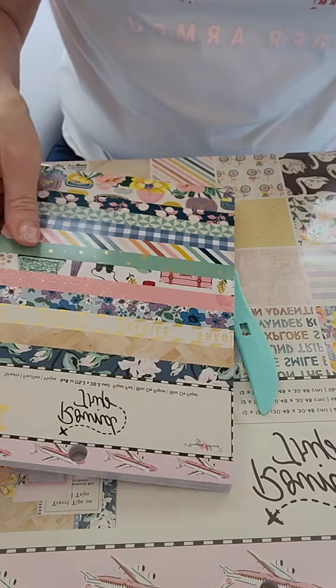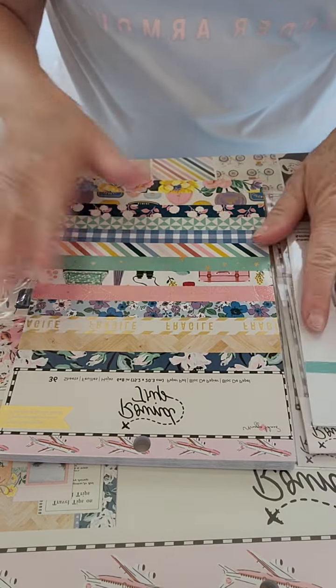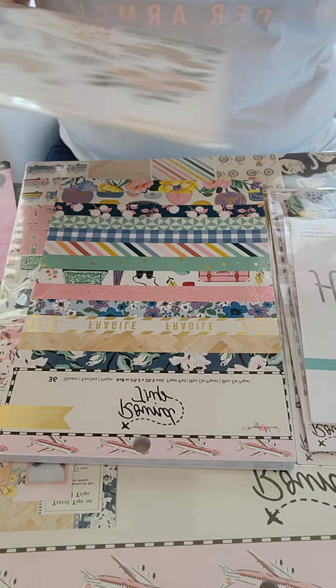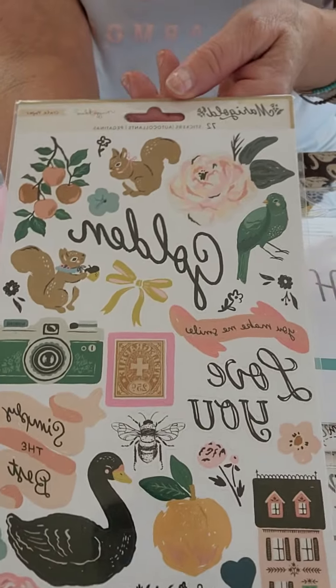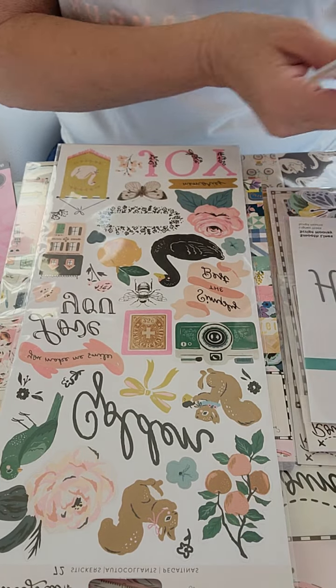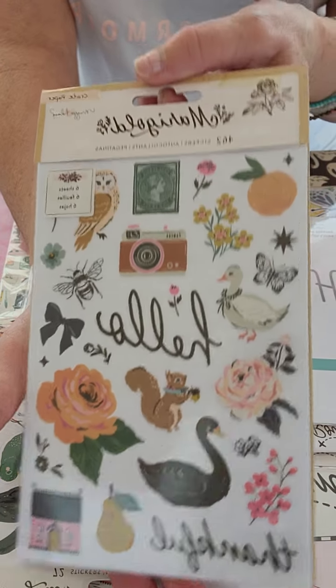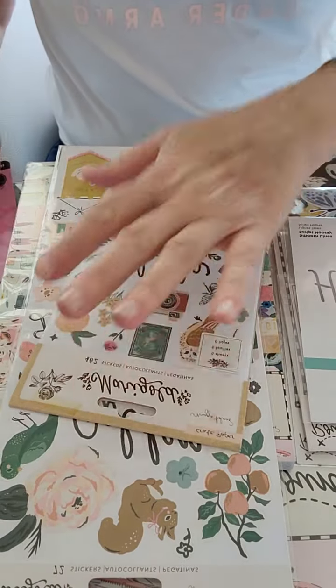That was all of the Round Trip items I got. I also got some Marigold stickers. At this point, all I had for the Marigold collection was the paper, the washi, and the cards. So since I was already ordering, I went ahead and got a sticker sheet and the sticker book — just the pieces they had in stock. Here are all the pages that come with the sticker book.